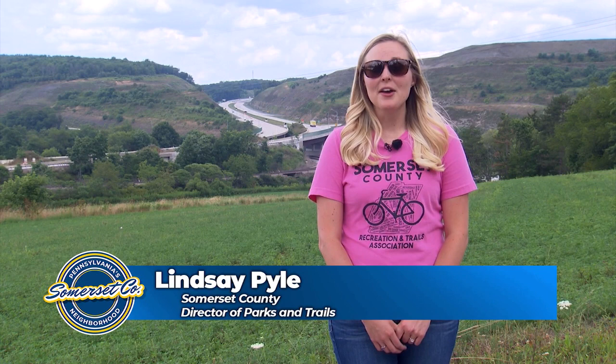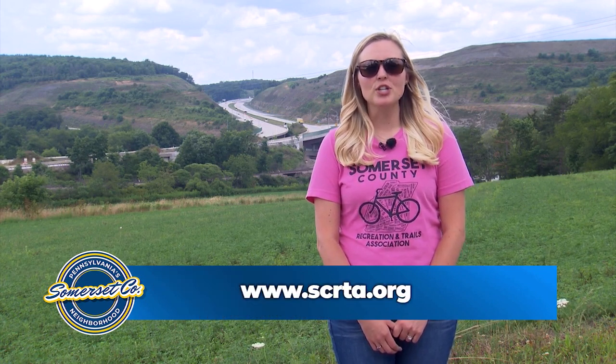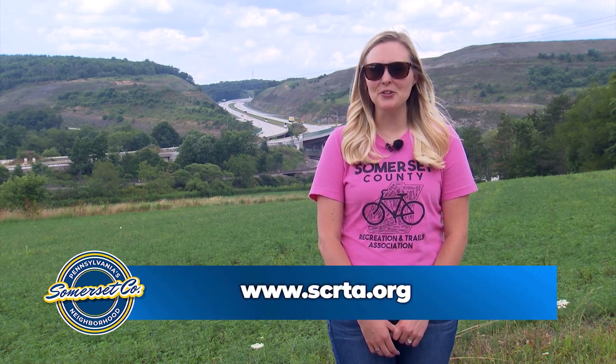Thank you for visiting Somerset County Parks and Trails with me today. For more information, please visit skrta.org. We hope to see you out on the trails.